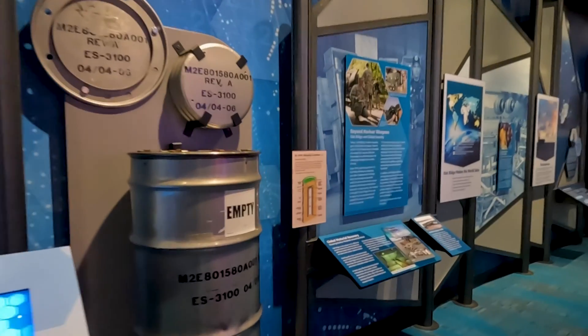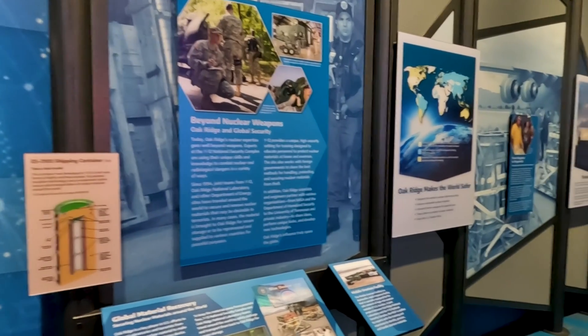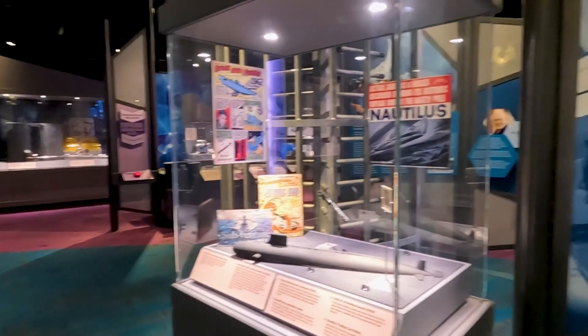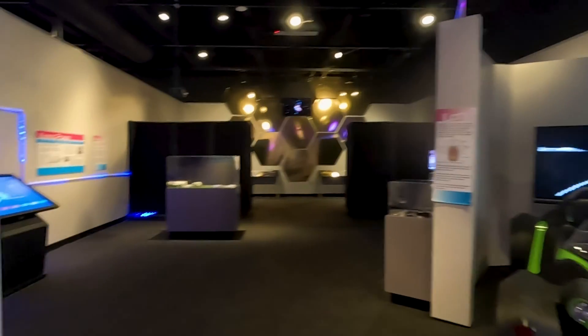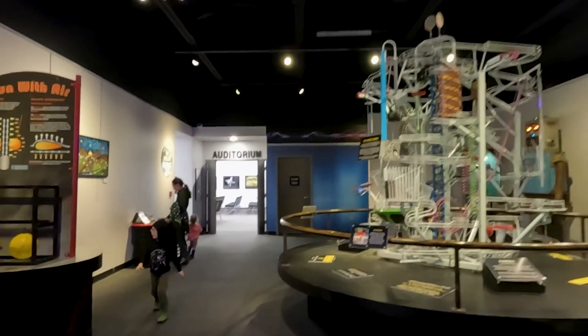This museum basically gives a history of the U.S. nuclear stockpile and all the science that goes behind it, including nuclear submarines, supercomputing, and clean energy. And it sounds like there are some fun hands-on things to check out back here. Look at this play area!